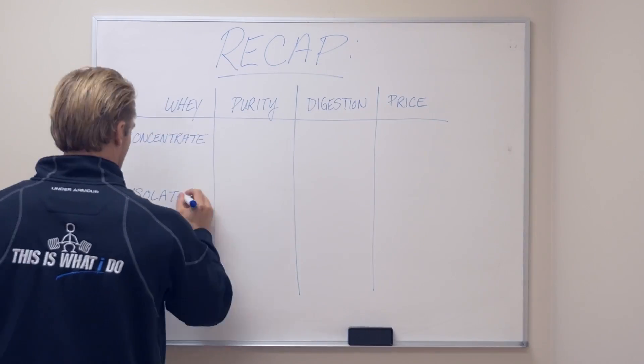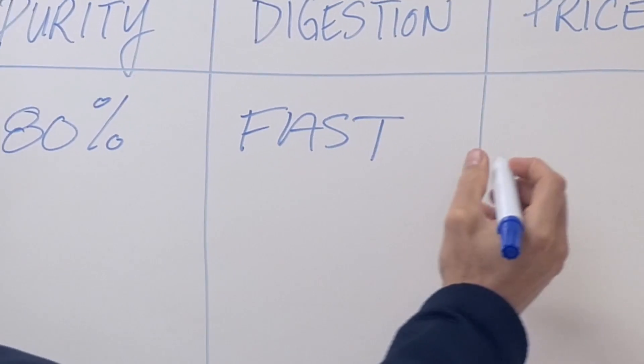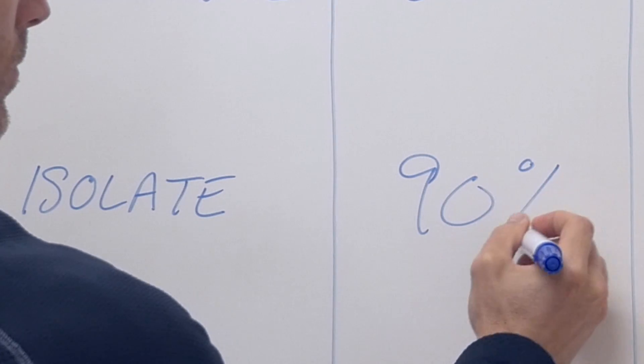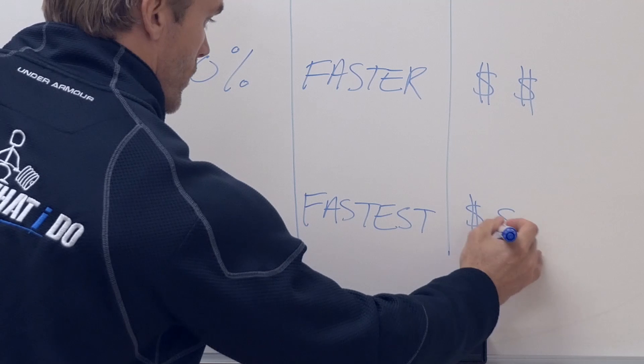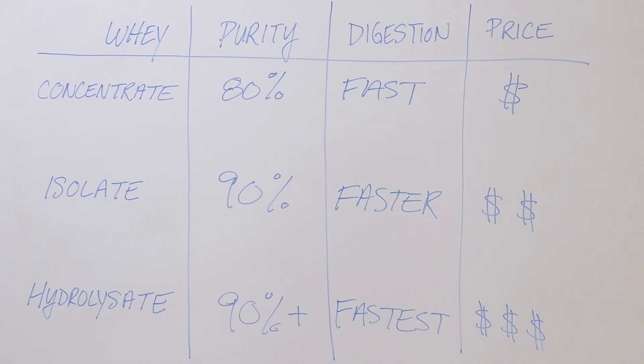To recap: a whey concentrate typically contains 80% protein, offering the best value. An isolate is ultra-pure at 90% protein. And a hydrolysate undergoes one additional step to make it more easily digested. So, depending on your goals and budget, this will determine which whey protein is right for you.